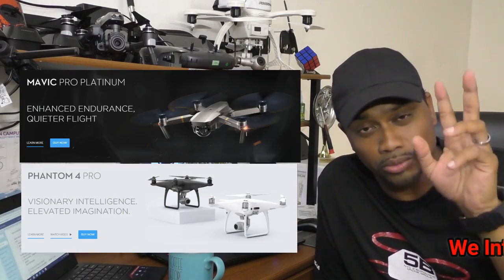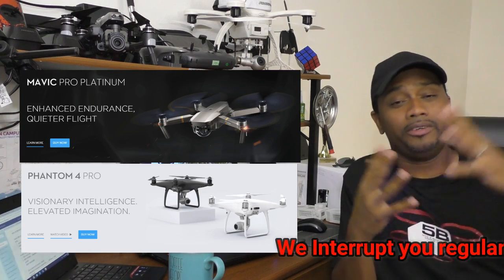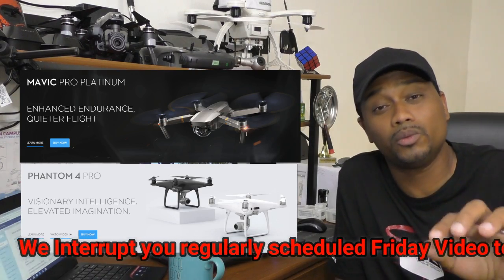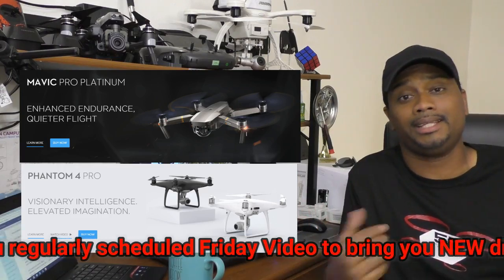We're going to be talking about these two new drones — what is worth you buying or not, what are you getting, what you're not getting, what to expect, and then we're going to talk about the new kid on the block. Make sure you watch this video to the end so you know who the new kid on the block is.